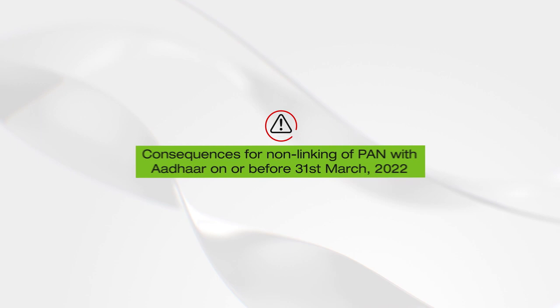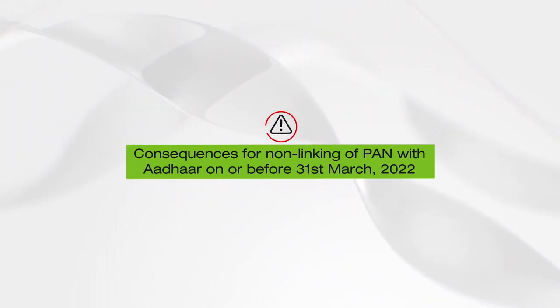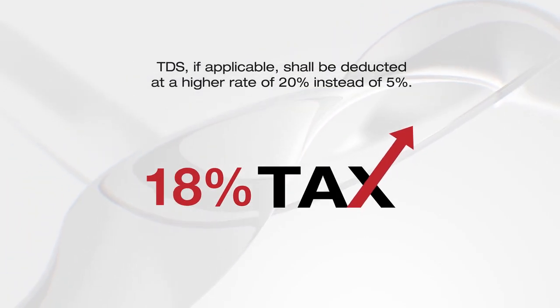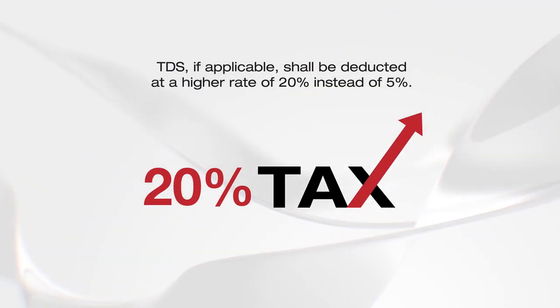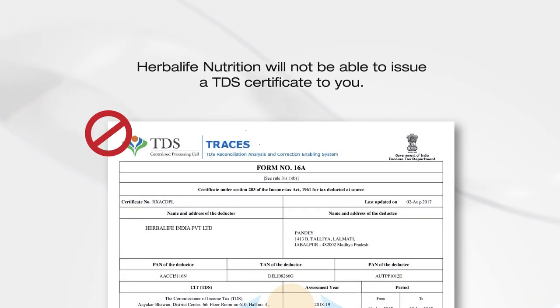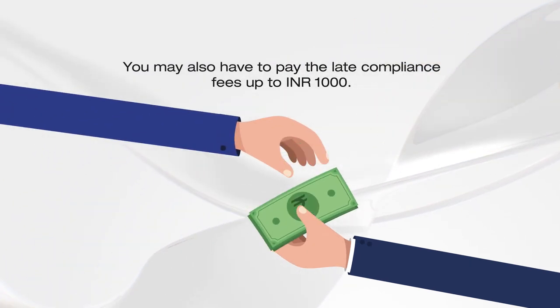Remember, failing to link your PAN with Aadhaar on or before 31st March 2022 will result in the following consequences: your PAN will become inoperative; TDS, if applicable, shall be deducted at a higher rate of 20% instead of the standard rate of 5%; Herbalife Nutrition will not be able to issue a TDS certificate to you, which will result in your inability to claim the credit on the taxes deducted from your income; and you may also have to pay late compliance fees up to Rs. 1000.